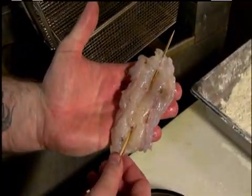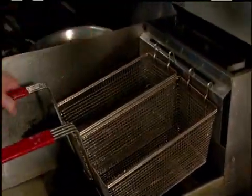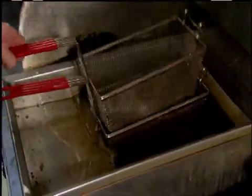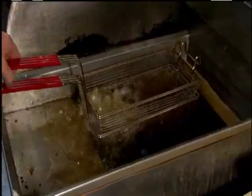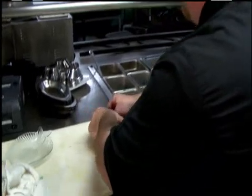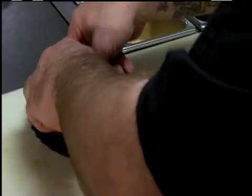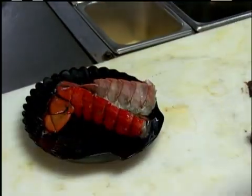Fried lobster is more common in the Caribbean and parts of Mexico. People here, though, might be a bit perplexed by the notion. We get people calling up — they think we fry the whole lobster, the body and everything, not taking the meat out. They see the sign and assume we just throw the whole thing in the fryer. People are kind of taken back at first by the idea of frying a lobster, but once they have it, they really enjoy it.